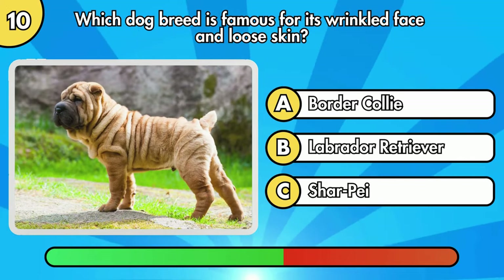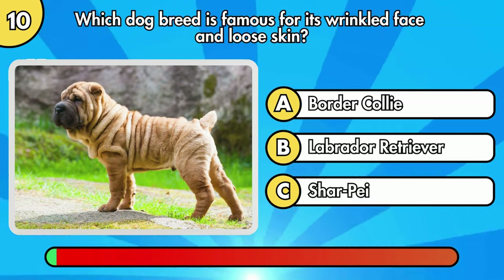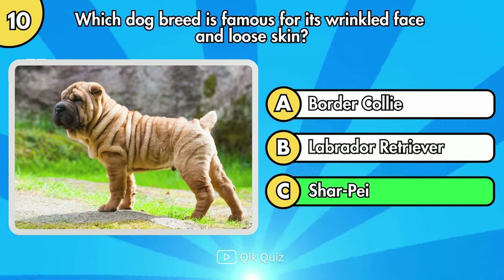Which dog breed is famous for its wrinkled face and loose skin? Shar-Pei is the right answer.